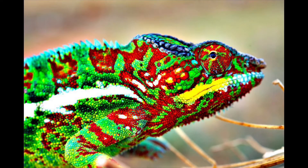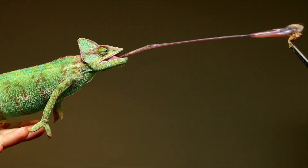Hey guys, welcome back to Outdoors Learning, and today we're going to be talking about how do chameleons change their colors, and why?